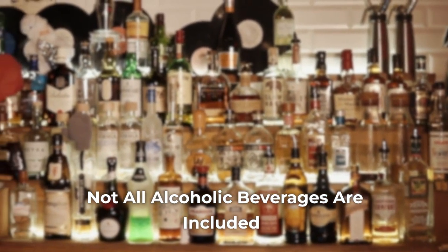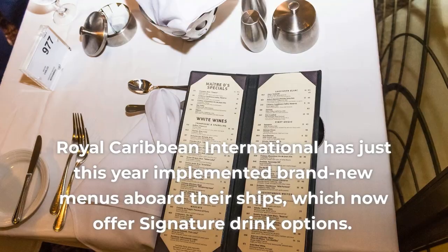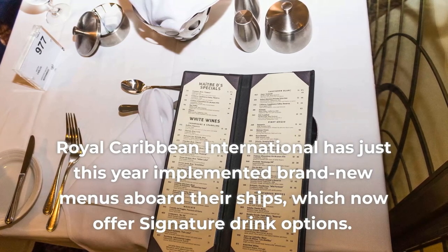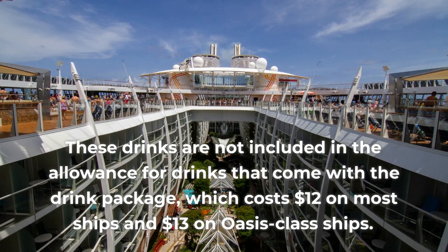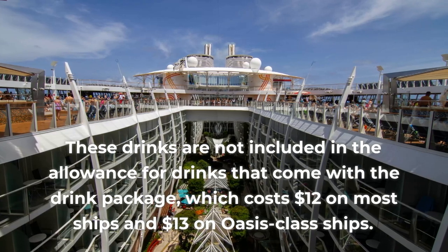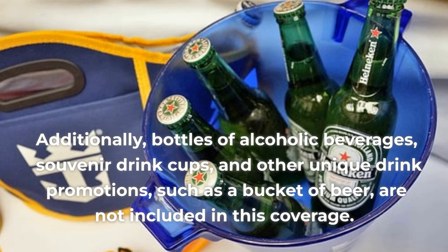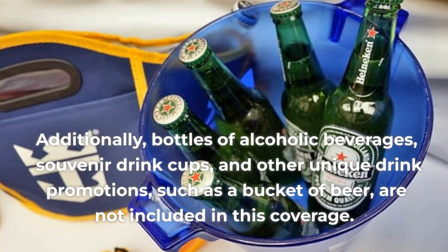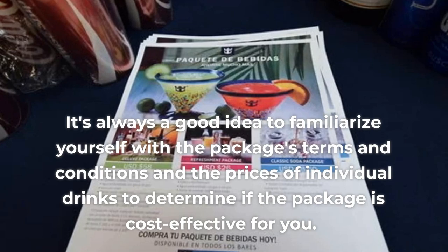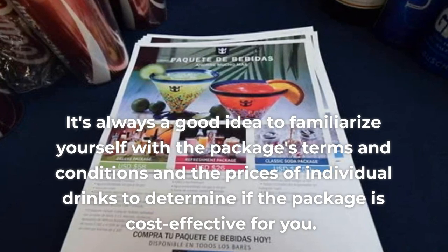Con 2: Not All Alcoholic Beverages are Included. Even if the list of included items is rather large, the price of certain beverages is not included in the bundle. Royal Caribbean has implemented brand-new menus aboard their ships with signature drink options that are not included in the drink package allowance, which covers drinks up to $12 on most ships and $13 on Oasis-class ships. This means you will be responsible for paying the beverage price differential. Additionally, bottles of alcoholic beverages, souvenir drink cups, and other unique drink promotions such as a bucket of beer are not included. It's always a good idea to familiarize yourself with the package's terms and conditions to determine if it is cost-effective for you.